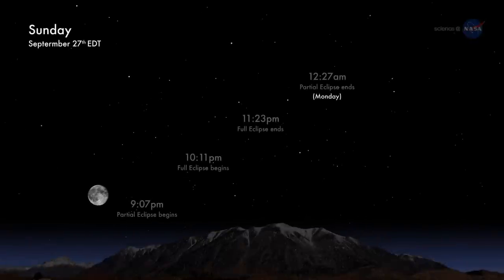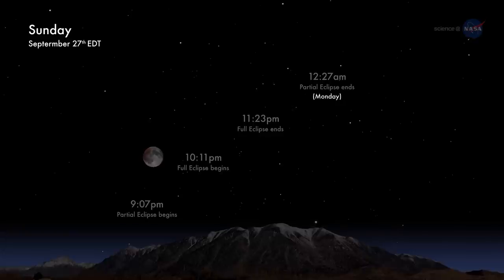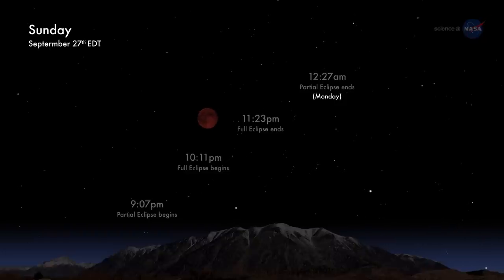The action begins at 9:07pm ET on the evening of September 27th, when the edge of the moon first enters the amber core of Earth's shadow. For the next 3 hours and 18 minutes, Earth's shadow will move across the lunar disk.